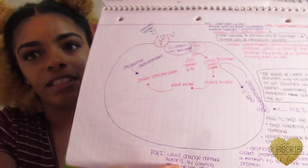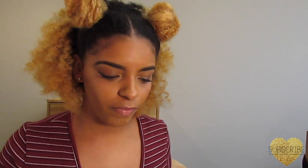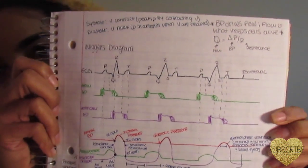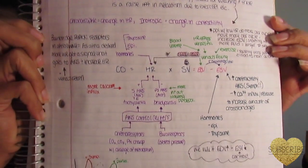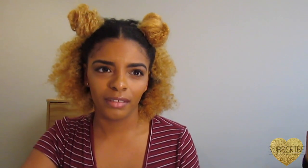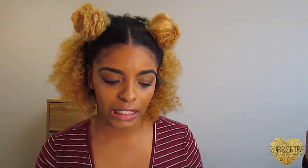I color-coded and drew pictures for everything in AMP2 — like cells and diagrams showing how hormones work — because pictures are easier to understand than just words. AMP2 lab was pretty much like AMP1 lab. For Nutrition for Health Professions, I took it online and got an A — it was easy, basically a health class focused on nutrition.